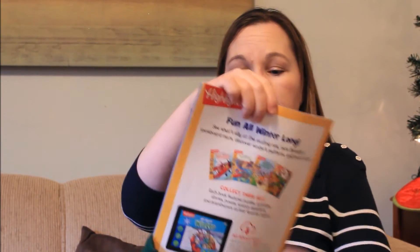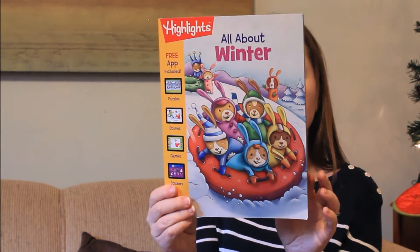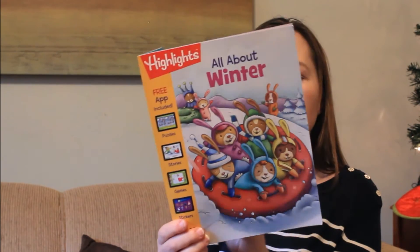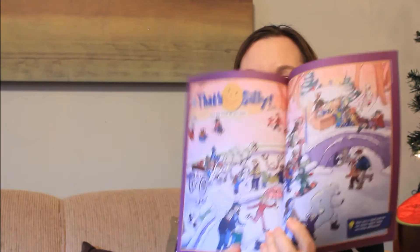Also in Connor's stocking is a Christmas ornament — this is Mickey Mouse. Next is a Star Wars puzzle. And lastly is a magazine — this one is a Highlights magazine. He loves Highlights, especially the picture finds. That's probably his favorite.